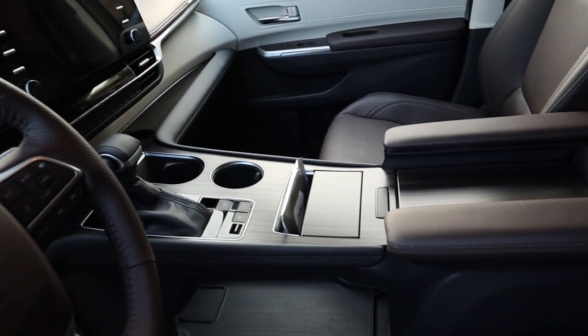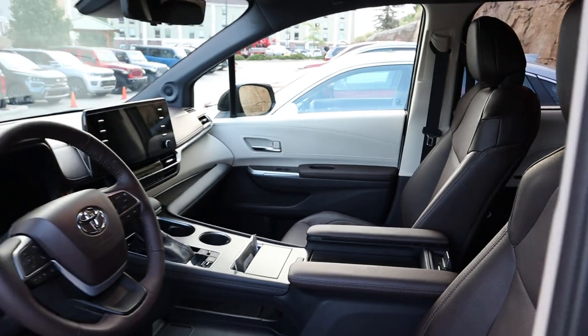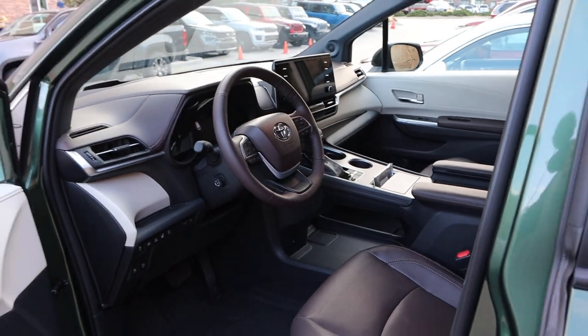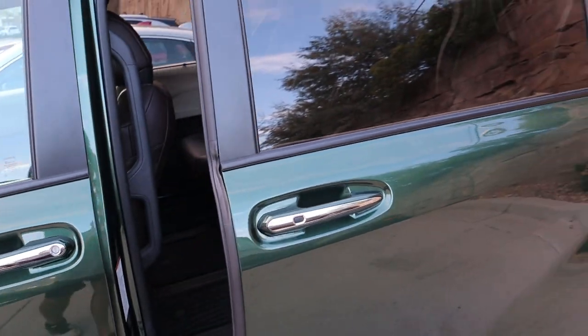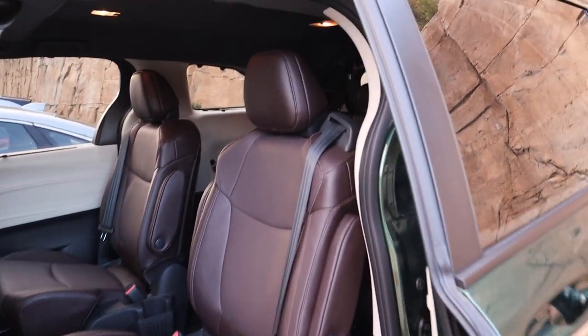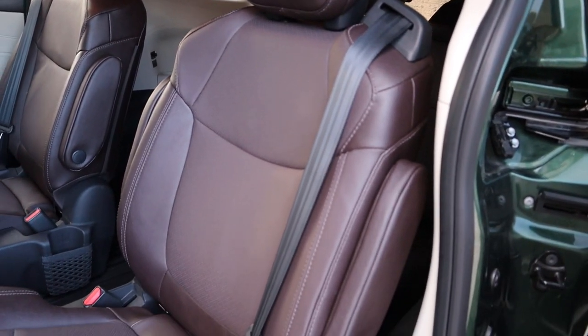You can see the whole center console setup, which looks really good. The oversized infotainment system looks slightly tacked on, but it obviously has its practical uses. Being a minivan, it has an automated door for the rear.